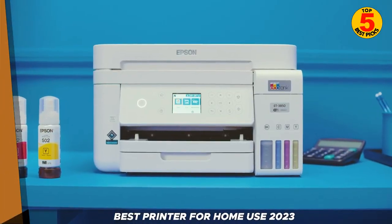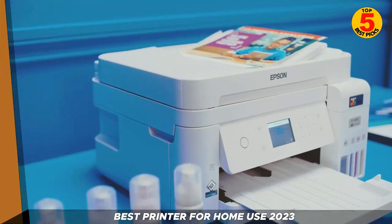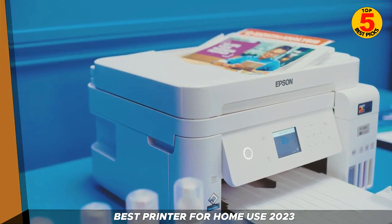Whether you're a student, a work-from-home professional, or just someone who likes to have a printer on hand for occasional use, there's a printer out there that's perfect for you.